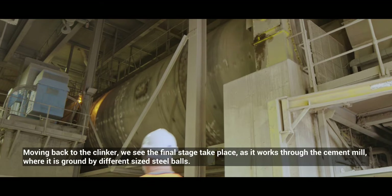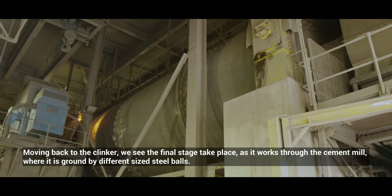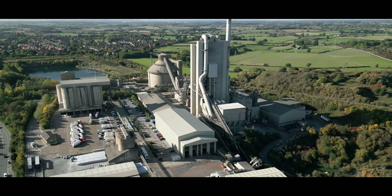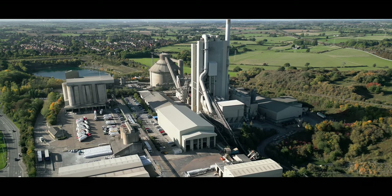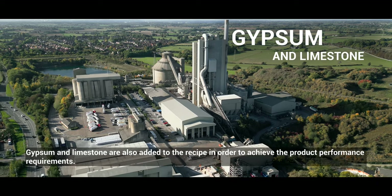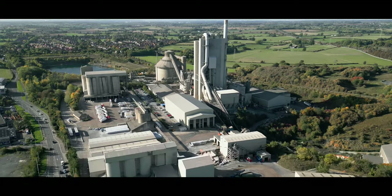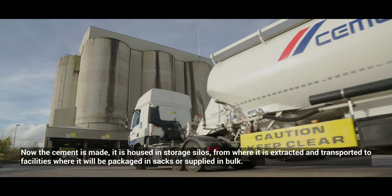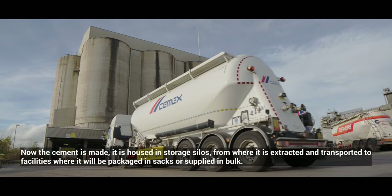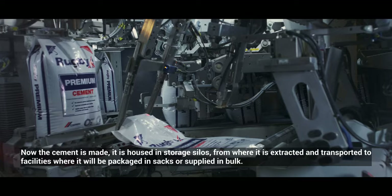Moving back to the clinker, we see the final stage take place as it works through the cement mill where it is ground by different sized steel balls. Gypsum and limestone are also added to the recipe in order to achieve the product performance requirements. Now the cement is made. It is housed in storage silos from where it is extracted and transported to facilities where it will be packaged in sacks or supplied in bulk.